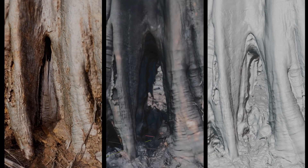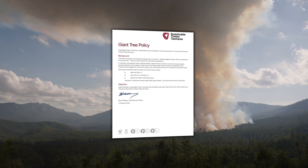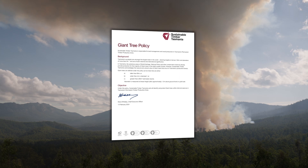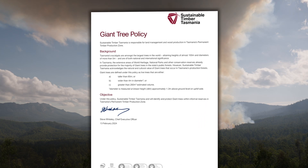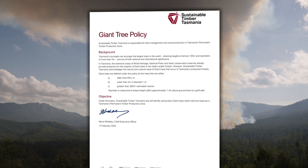When it comes to Forestry Tasmania's management of giant and large trees, there are two policies at play. First is the giant tree policy that the Tree Projects successfully campaigned STT to expand the definition of. The giant tree policy protects giant trees over 85 metres tall, 280 cubic metres in volume, and is now updated to include trees that are 4 metres in diameter.